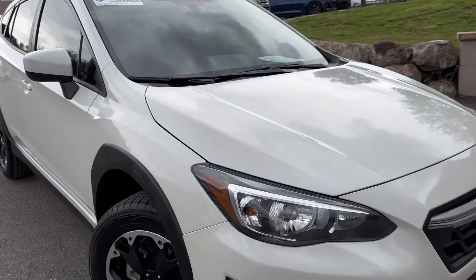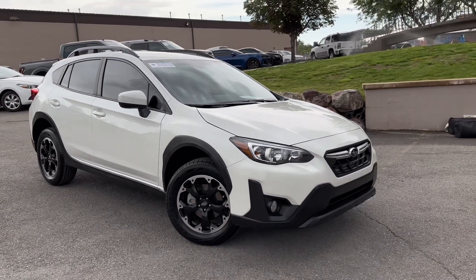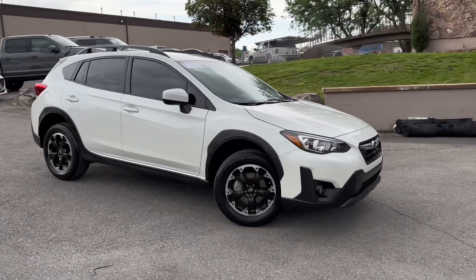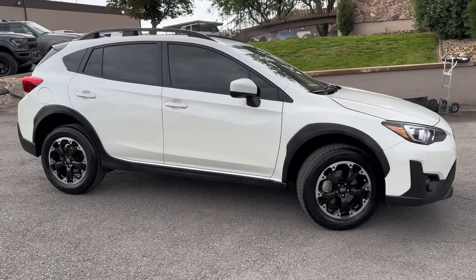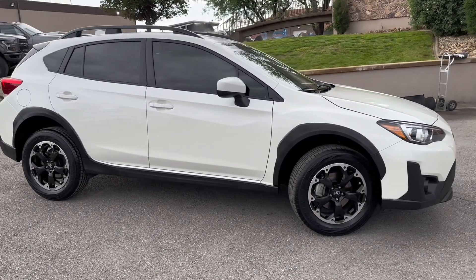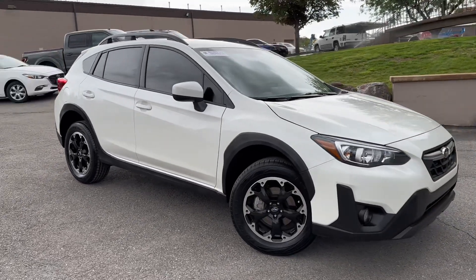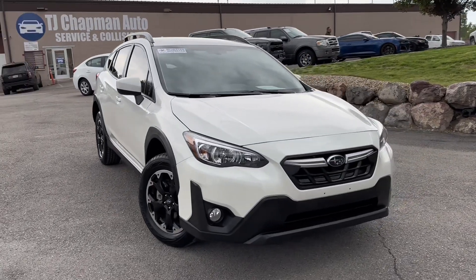If you'd like more information on this Subaru, head over to our website at TJChapmanAuto.com. You can find all the HD pictures as well as this video and the rest of our inventory. If you choose to buy remotely, we do ship nationwide. You can reach out to us at 801-456-9710. Thanks for checking out this Subaru from TJ Chapman Auto.